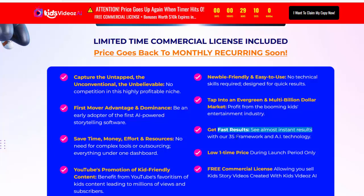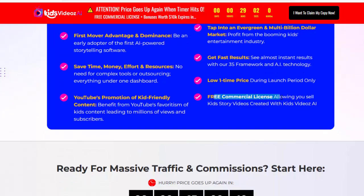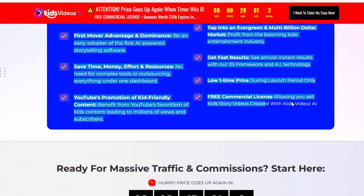See almost instant results with our 3S framework and AI technology. Low one-time price during launch period only. Free commercial license allowing you to sell kids' story videos created with Kids Videos AI.